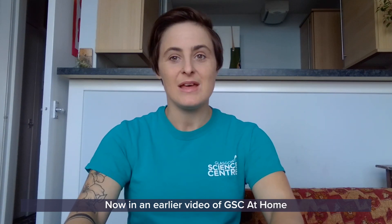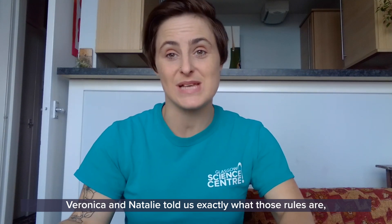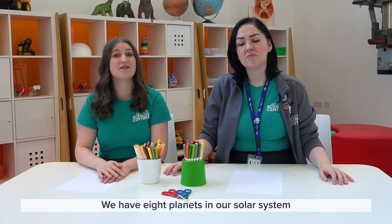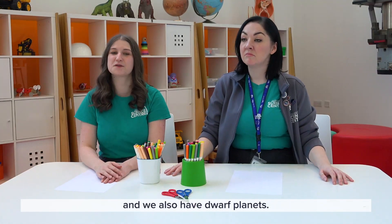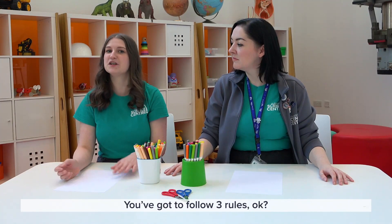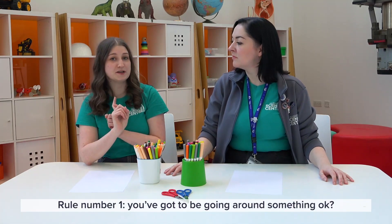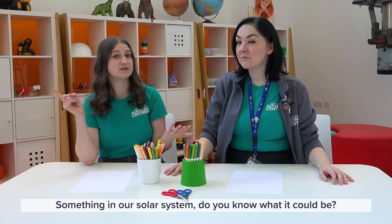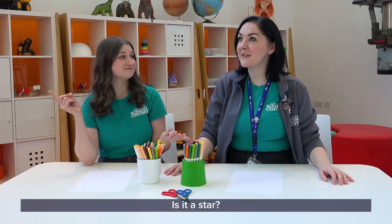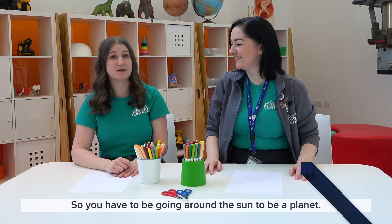What makes a planet a planet? In an earlier video of GSC at home, Veronica and Natalie told us exactly what those rules are. You've got to follow three rules to be a planet. We have eight planets in our solar system and we also have dwarf planets. Rule number one: you've got to be going around something — something in our solar system. You have to be going around the sun to be a planet.